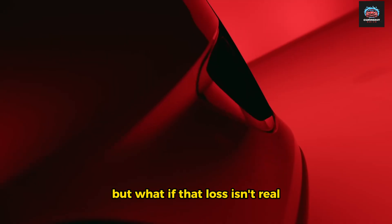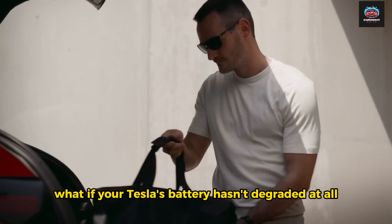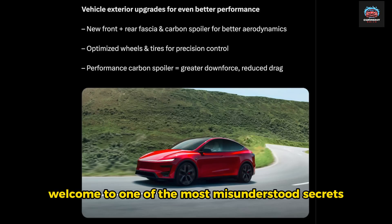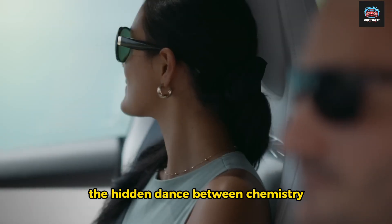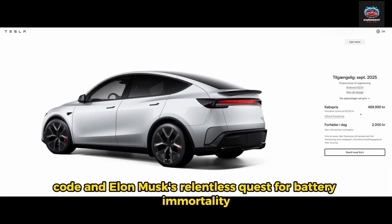But what if that loss isn't real? What if your Tesla's battery hasn't degraded at all, but is simply miscalibrated? Welcome to one of the most misunderstood secrets in electric vehicle history — the hidden dance between chemistry, code, and Elon Musk's relentless quest for battery immortality.